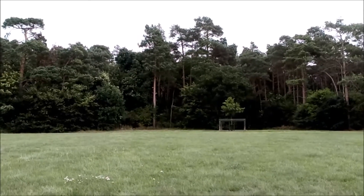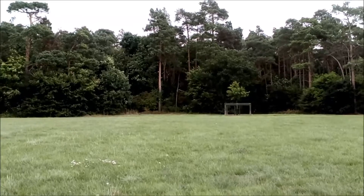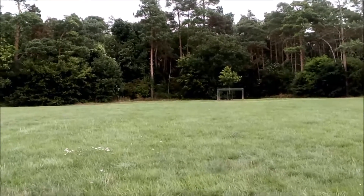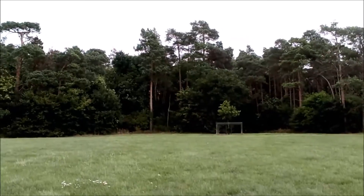Now notice that there's a pine tree on the right coming into the middle, and if you look carefully, a pine tree on the left coming into the middle. Let's find out what that is all about.